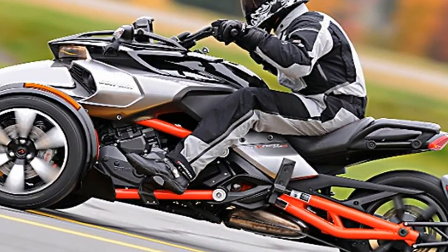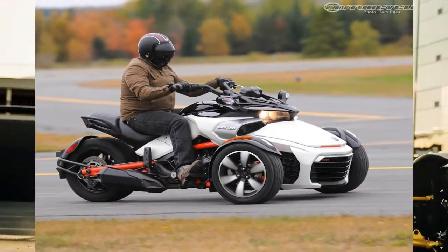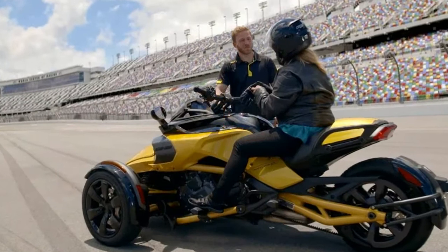Spiders are still something of a curiosity and not quite what you would call mainstream just yet, but the Bombardier recreational product presses forward with the F3. The F3S duo sits at the century level as the most sport-tastic rides in the lineup.